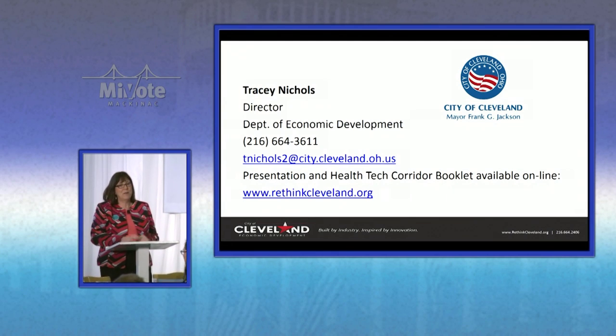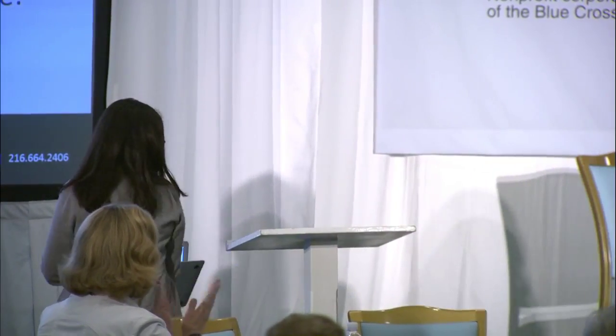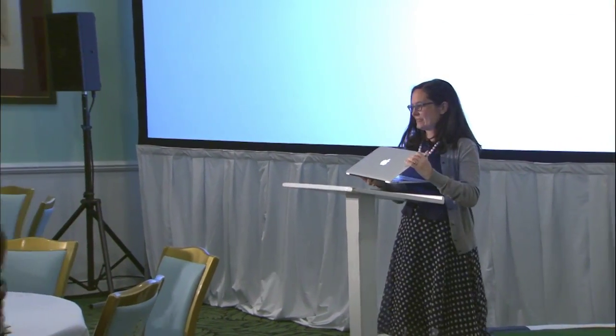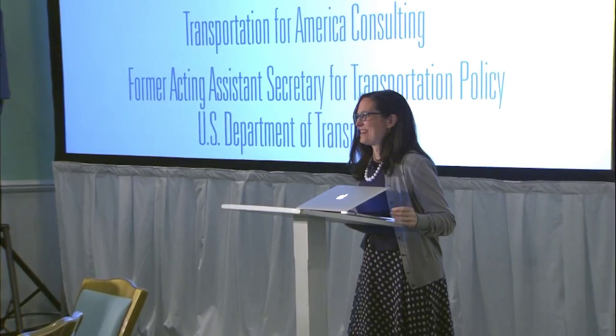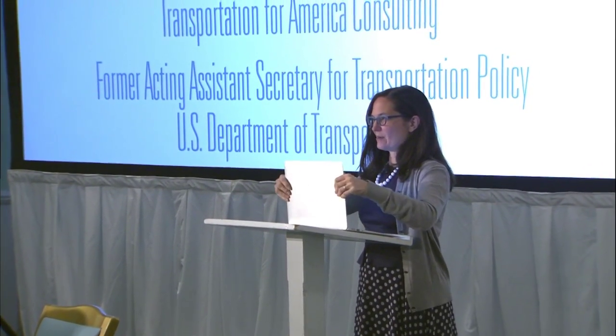I'm going to bring Beth Osborne up to talk about the national perspective. Thank you very much. I'm going to try not to lift this up because I know I'm a shrimp and no one can see me over it. I can't be trusted with paper, so everything has to be electronic. Transportation for America is part of a group called Smart Growth America — we just focus on the transportation side.